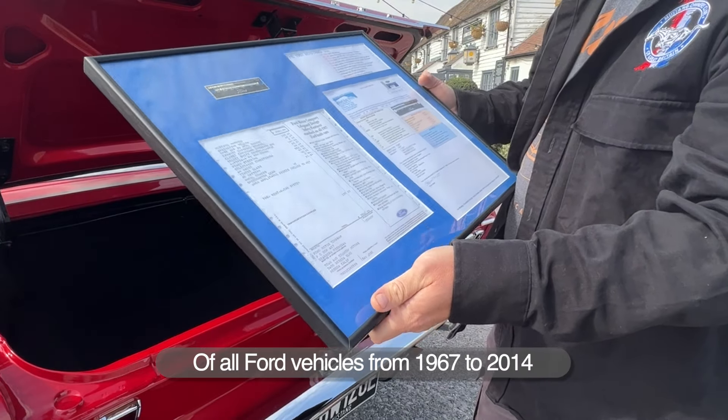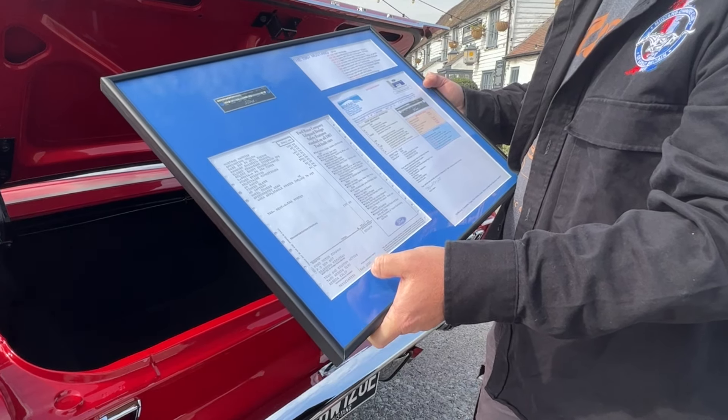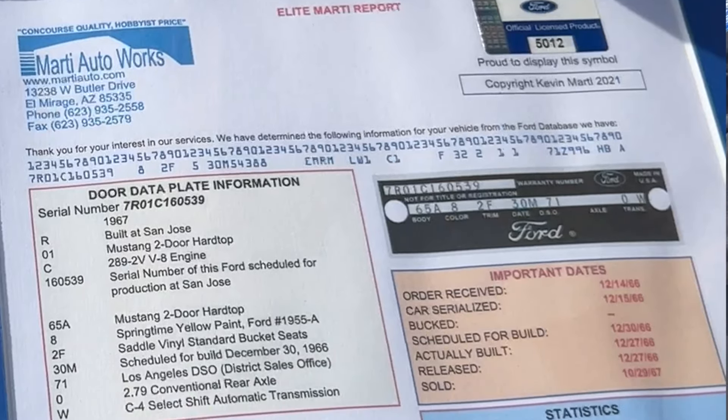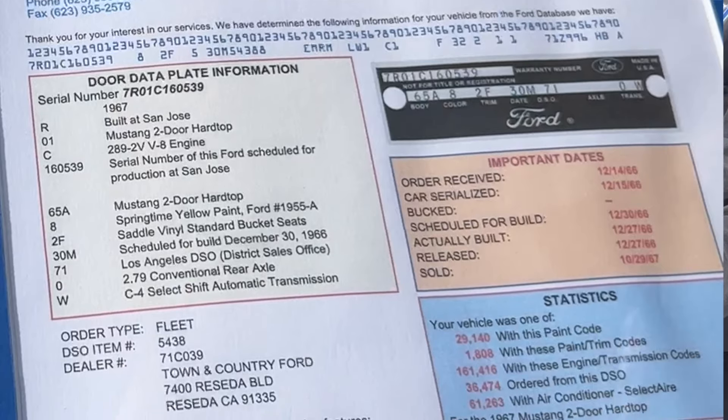It then went to a dealership — Town and Country Motors on the Boulevard in California. The report tells you what date it was released from the factory and what day it was sold at the dealership. Some people love to have that sort of info with their car, and it's a great thing to have.